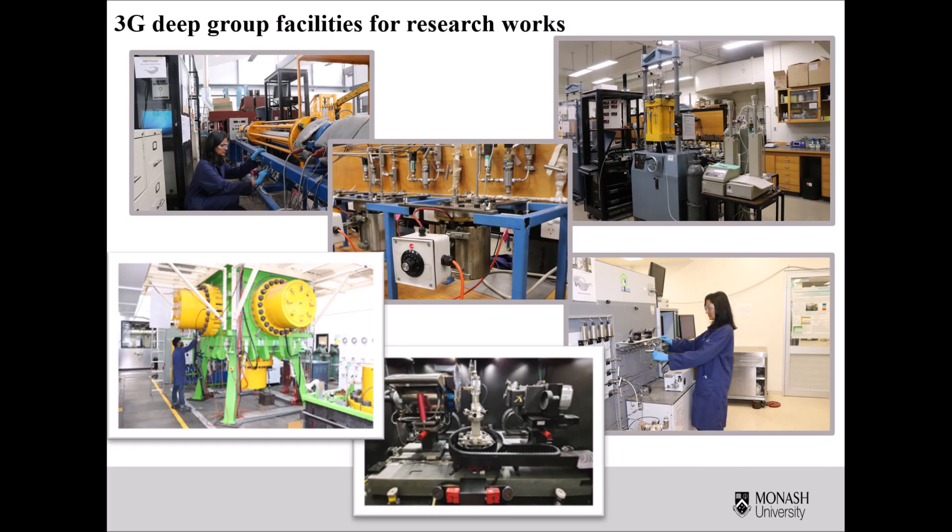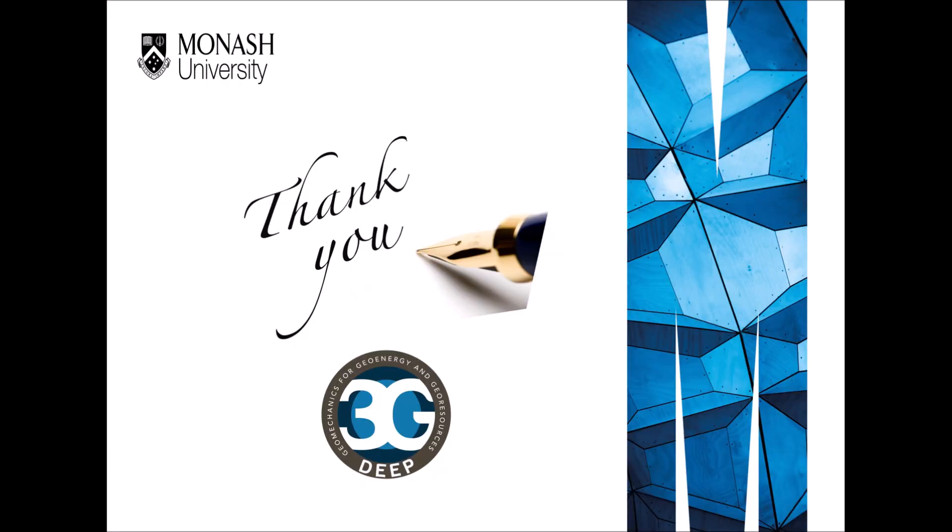The 3G Deep Group has its own unique experimental facilities in the 3G Deep Research Laboratory to conduct advanced research studies. It covers meso-, macro-, and micro-scale research facilities, so it was very convenient for me to conduct laboratory research studies during my PhD. Thank you very much, 3G Deep Research Group, for your support, guidance, and encouragement during my research career.